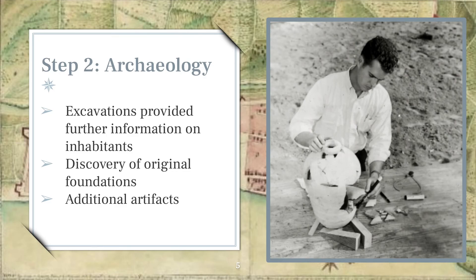The second phase of their work was archaeology. Excavations were completed at each site prior to reconstruction and provided further information on the homes and inhabitants. Some of the original foundations were even located, and artifacts from trash pits and gardens helped complete the Preservation Board's understanding of the structure's construction dates and lifetime. This photo shows archaeologist Robert Steinbach piecing together a pot found at an excavation in 1962.